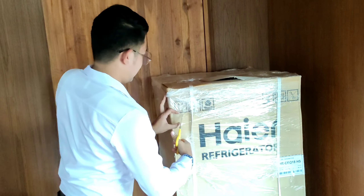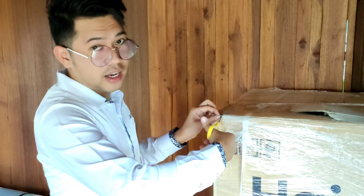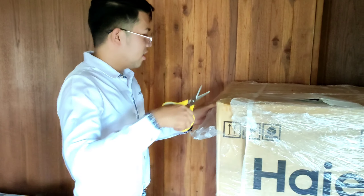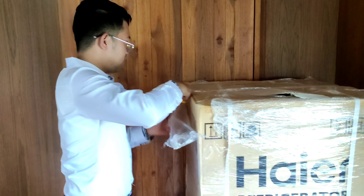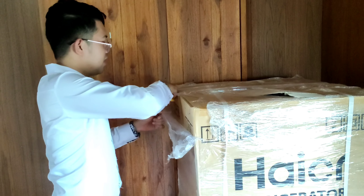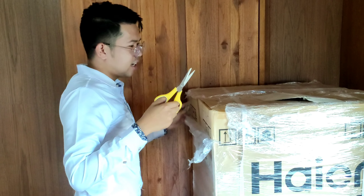I decided to buy this refrigerator because it's hot in Thailand. I need to buy a lot of ice and the 7-Eleven is not near my location, so I need to use a lot of gasoline to go there. So to be practical, let's just buy a refrigerator.